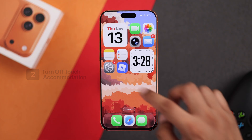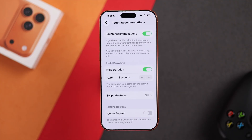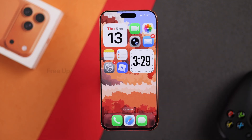If the problem persists and the touch doesn't respond normally, open Settings, then go down to Accessibility, then Touch. Go to Touch Accommodation and make sure that it's disabled. After that, your iPhone's touchscreen will work just like brand new.